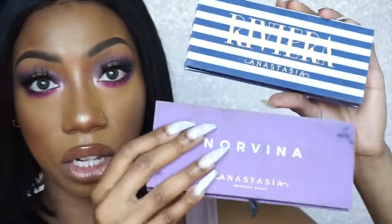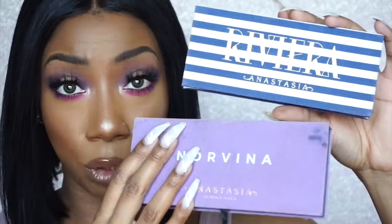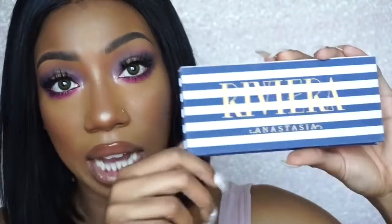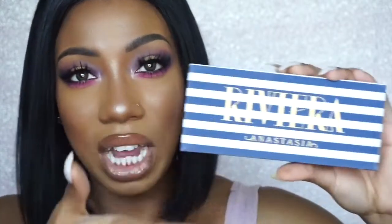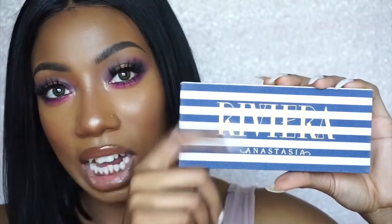I want to say that the packaging is A1 because these are like the previous material that they use, which is like that suede kind of velvety material, and it gets really, really dirty. So I'm really happy that they came out with this new hard plastic. It's still going to get dirty — I mean, it's makeup — but I feel like it's going to be a lot easier to keep this palette clean than the other ones.